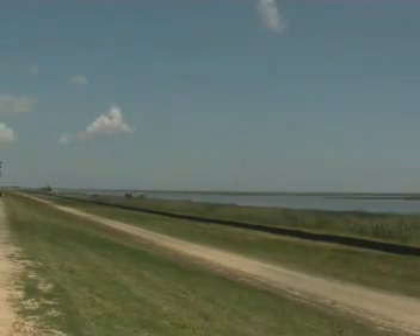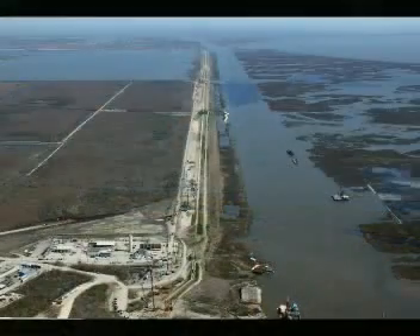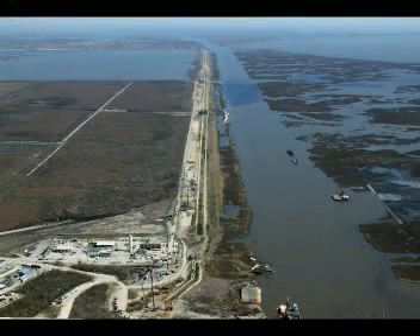The LPV-111 is part of the immense system of levees extending around New Orleans. During Hurricane Katrina, the levee failed in several points, aggravating flood conditions.